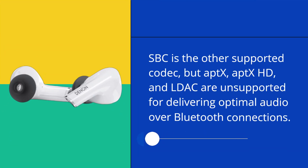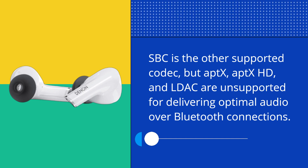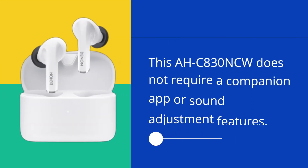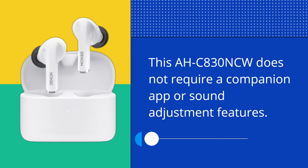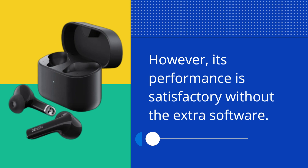SBC is the only supported codec, as aptX, aptX HD, and LDAC are unsupported for delivering optimal audio over Bluetooth connections. The OC830 NCW does not require a companion app or sound adjustment features; however, its performance is satisfactory without the extra software.